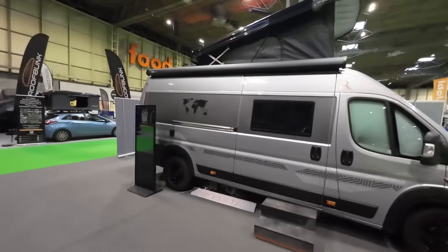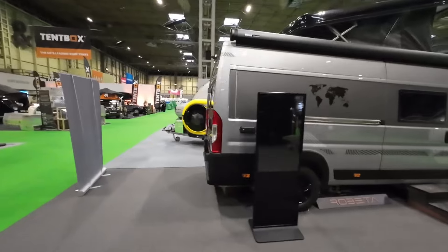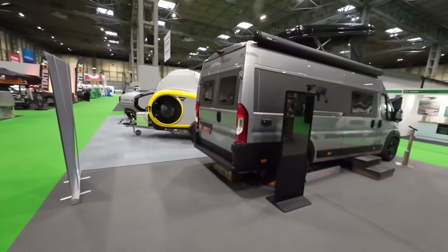I just think it looks really nice. It's also nice to see a van that isn't in your generic colors that we get in the UK at the moment — this one being a nice silver.